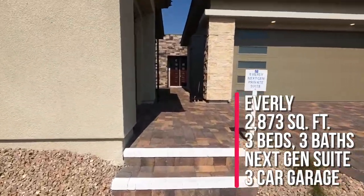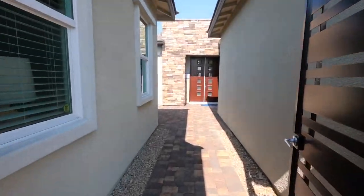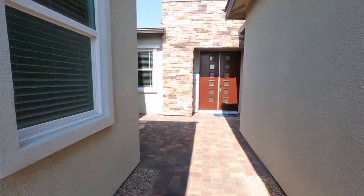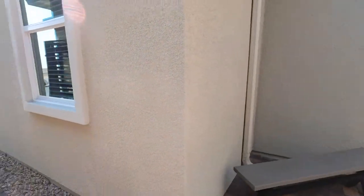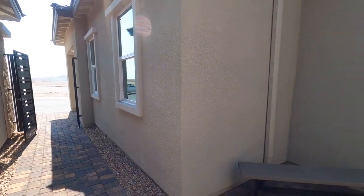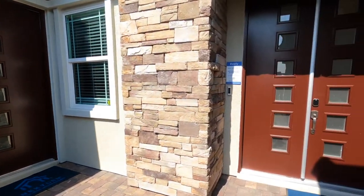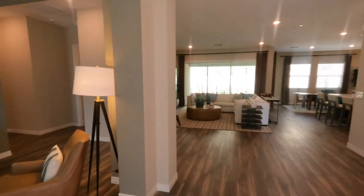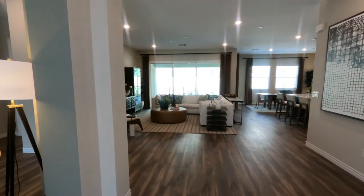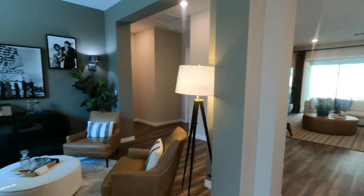I'm trying to hurry and do this tour — it's starting to get a little busy. My daughter told me to start in the back and work my way forward. So you have the three-car garage; the third car space is actually for the next-gen room. Here's the next-gen suite right here. This home has a nice open floor plan, and I like to start these tours by covering the great room first, then the bedrooms.